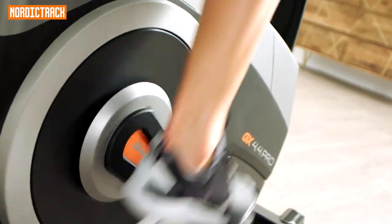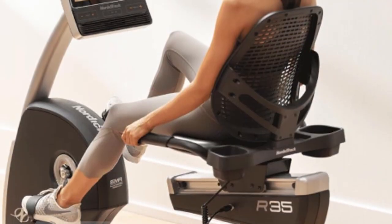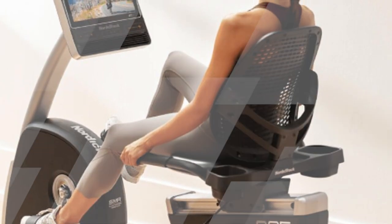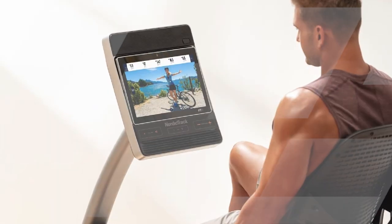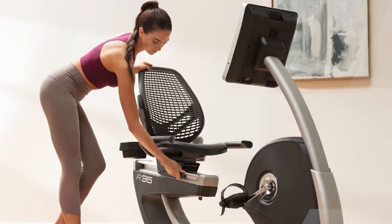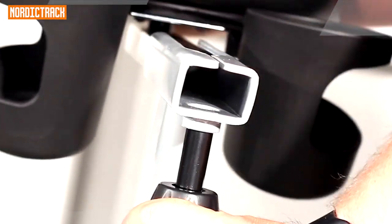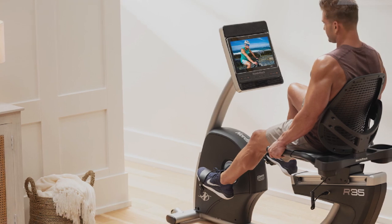Making it an ideal choice for those with back issues. The R35 is equipped with a 14-inch Smart HD touchscreen display, which allows you to access a wide range of interactive workouts, live studio sessions, and on-demand classes through iFit Coach. You can virtually ride in stunning locations around the world while receiving real-time coaching from expert trainers.